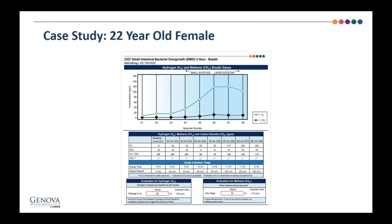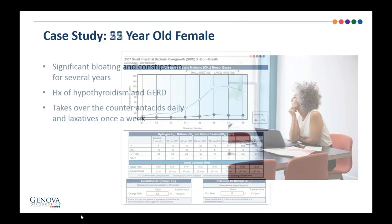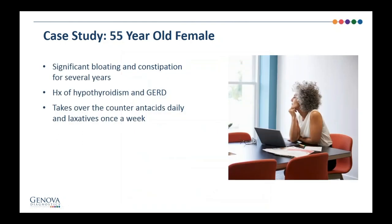For her treatment, we would probably want to treat with herbs because she does have some fungal markers. Or we could do rifaximin plus neomycin or rifaximin plus metronidazole. She did have a history of a parasite — it sounds like it's negative and treated — but if I also suspected a protozoa, I would choose rifaximin plus metronidazole, because metronidazole would also cover any protozoa.